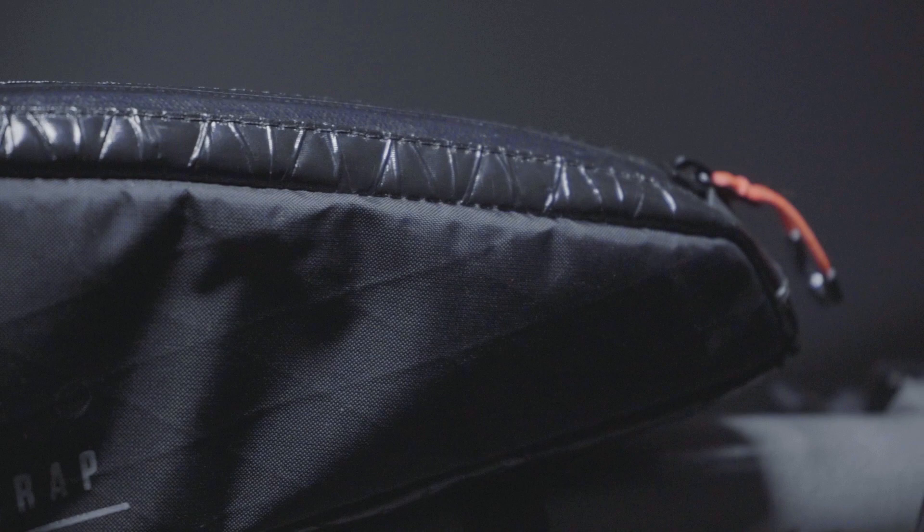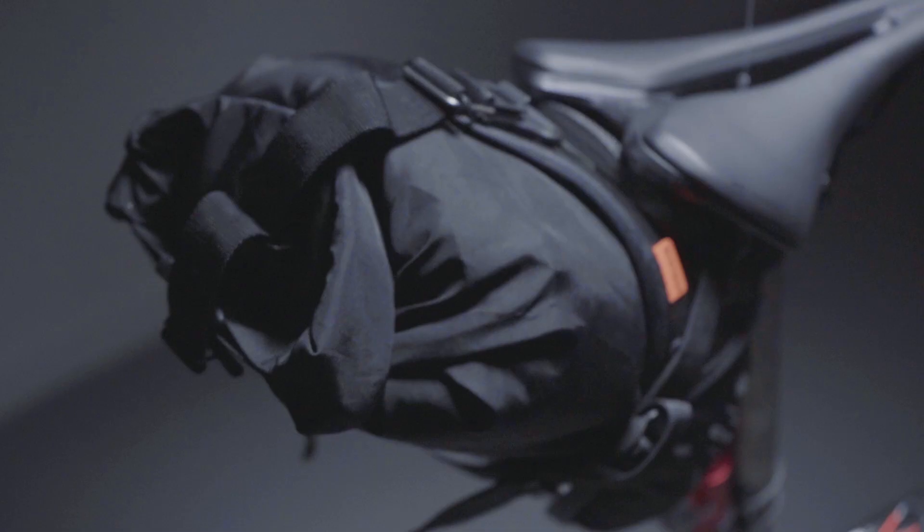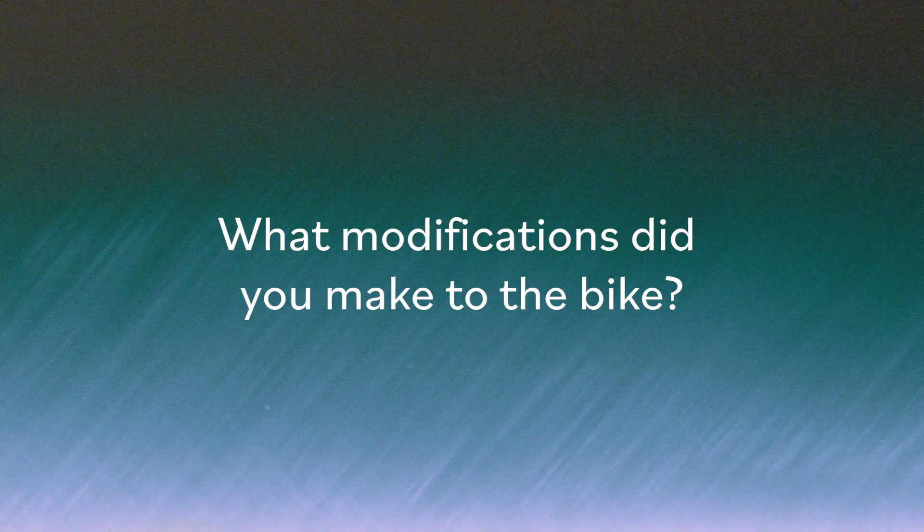It's mainly just the reassurance of knowing that it'll work. Nice little touches like the bright orange zips just look cool, and it really helps when it's dark — you can just see where the zipper is straight away and grab it.